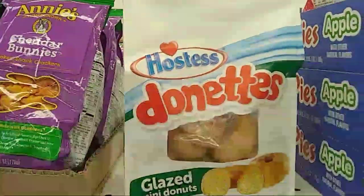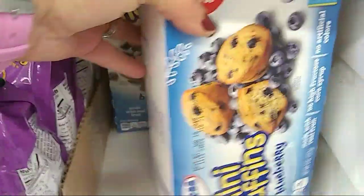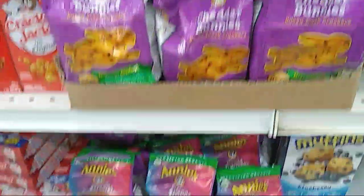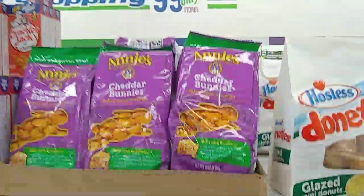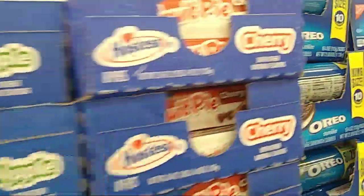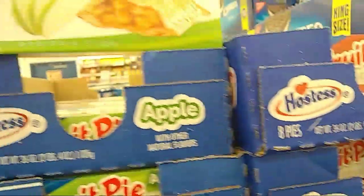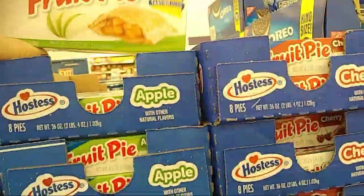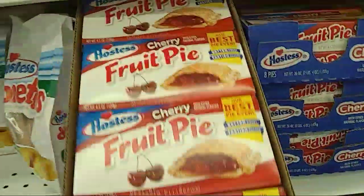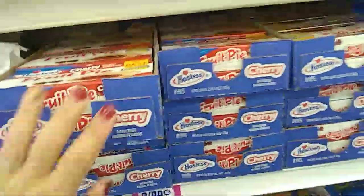They have the donuts, the glazed donuts. I've got the blueberry muffins. And then they have the Annie's little packs that we've seen. Some of you guys are lucky because they sell these individually — I've never been able to buy the box. I don't know why they break it open like that, but that sucks.